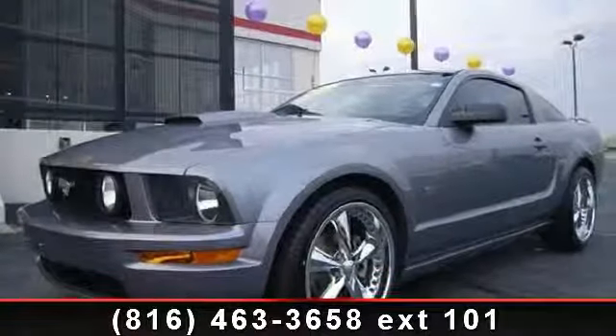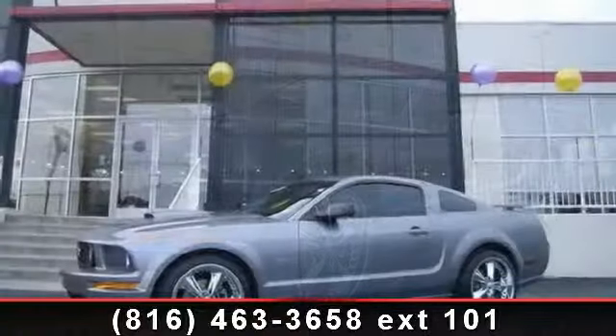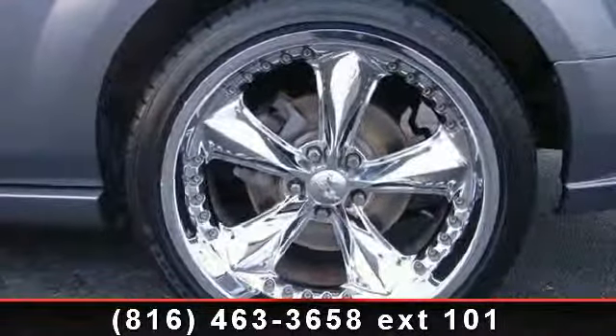Check out this 2007 Ford Mustang. This may be the set of wheels you've been looking for. This vehicle comes with a reliable 8-cylinder engine connected to a smooth shifting automatic transmission.